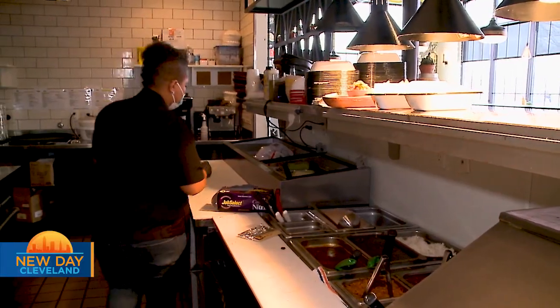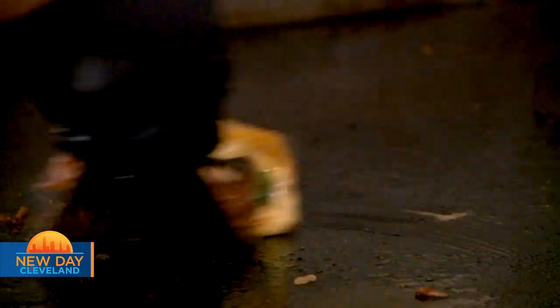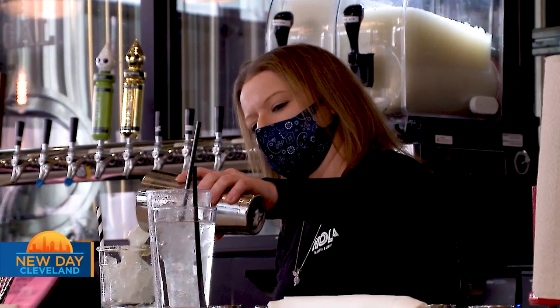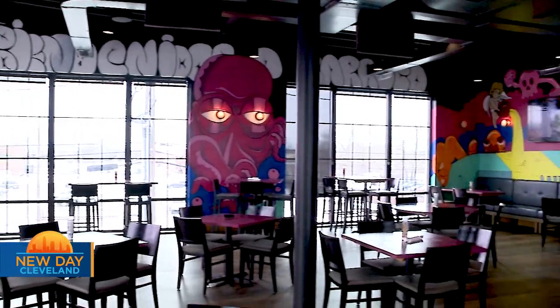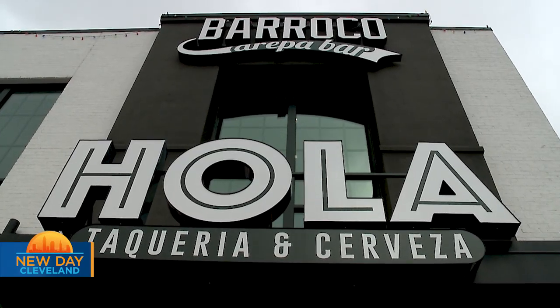Even for our arepas, we cook and grind our own corn. We make our own sauces. We don't use any canned products. We don't freeze any of our meats. We try to stay true to our recipes, as well as give them a little twist of our own to make them unique to our concept. We visited Ola Tacos in Willoughby — there are a couple of other locations throughout the area.